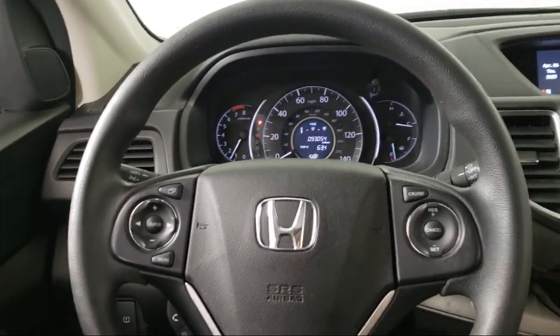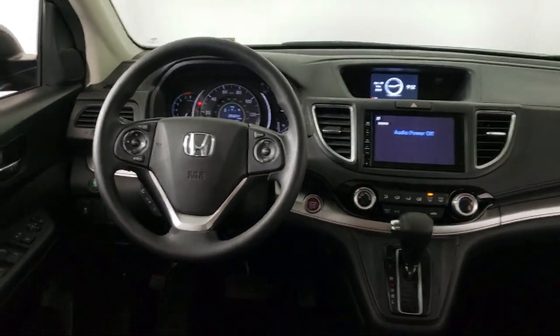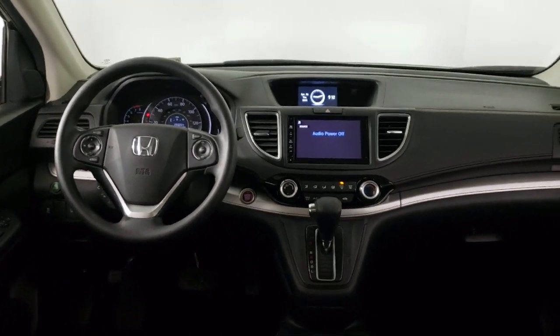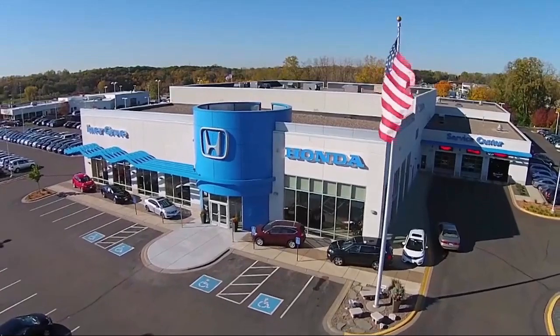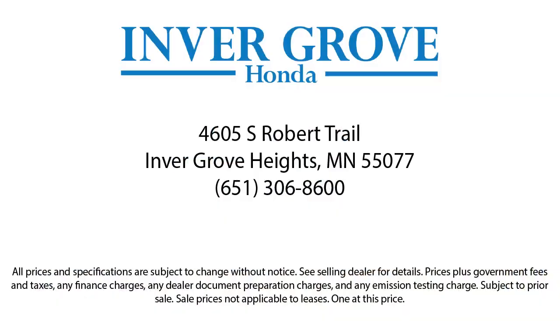Plus, most of our pre-owned vehicles come with our exclusive courtesy care maintenance plan, which includes five oil and filter changes, free tire rotations, roadside assistance, and much more. We'll see you next time.